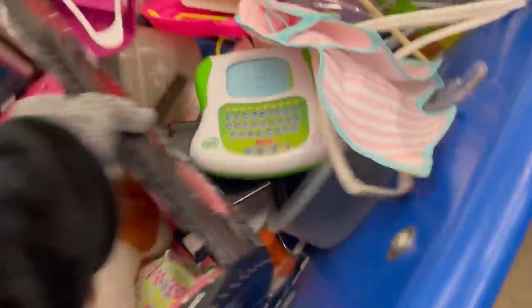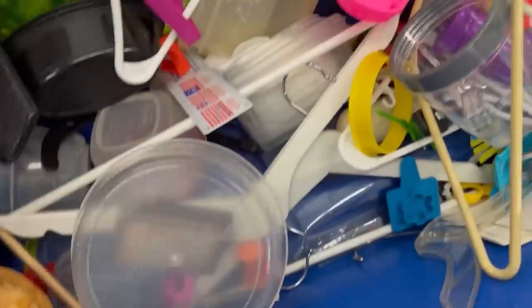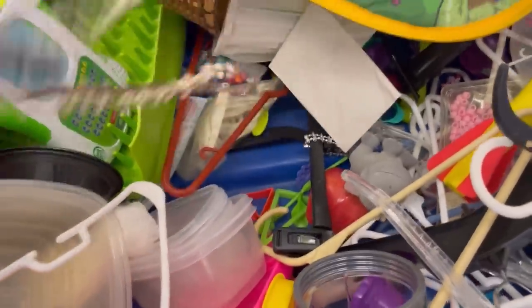That was a Polly Pocket, but it was a newer one and it didn't have any of the characters. If it would have had the characters, I probably would have picked it up. But that one was a larger one and it was kind of heavy. It's $1.99 now at our Goodwill bins.